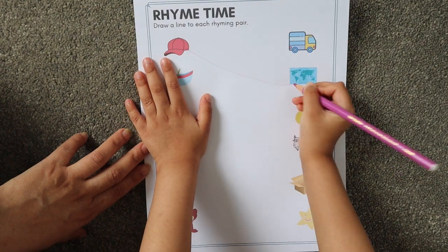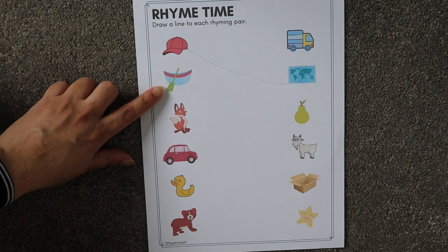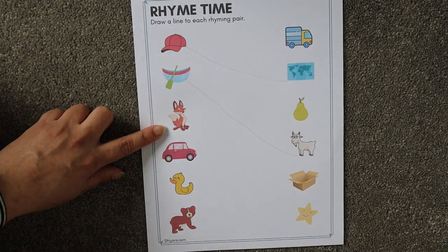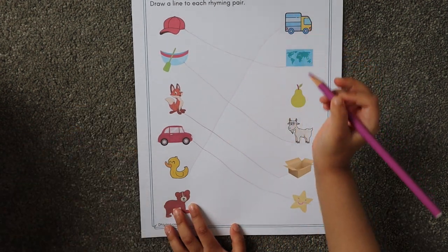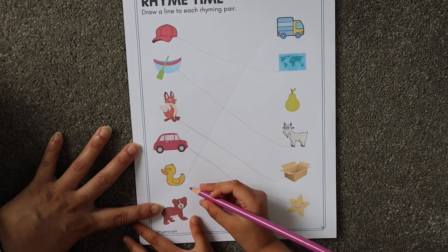Next — what is this? 'Boat.' So the ending sound is 'oat.' Yeah — 'goat.' Very nice! Fox — ending sound 'ox' — duck, duck. Very nice! Bear — bear, 'air.'